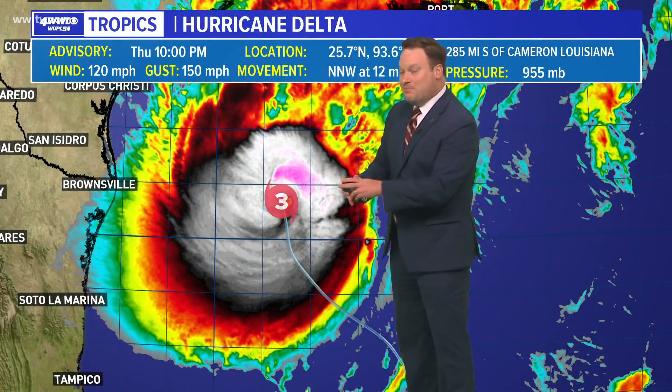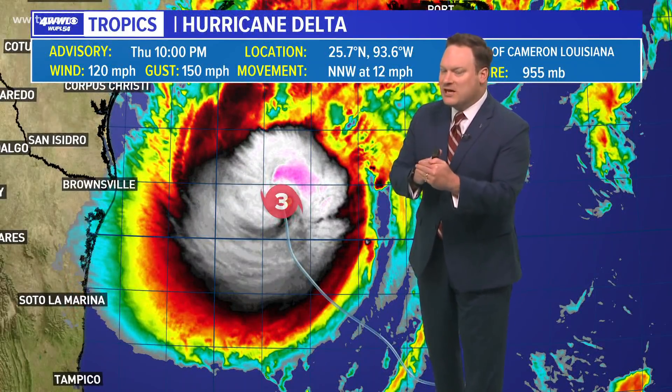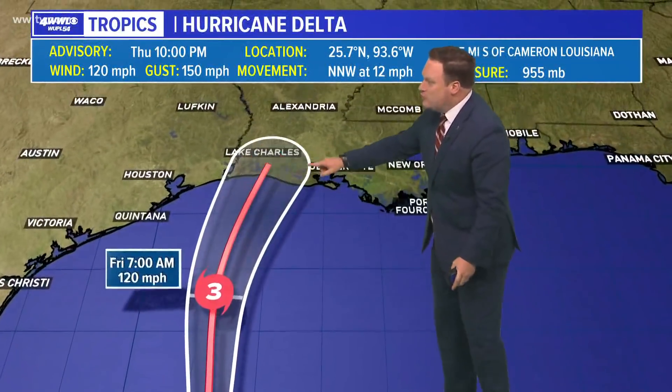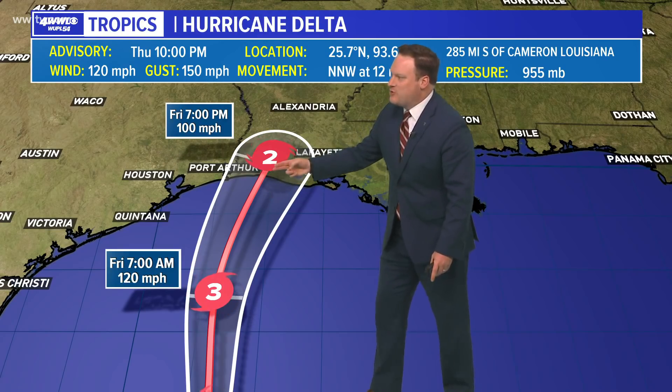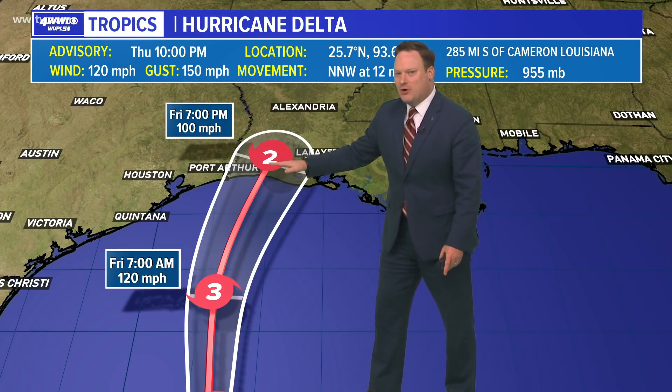It's strengthening, which was also expected. The intensification has a brief window to continue to increase in strength, but that window is going to be closing very soon, probably by tomorrow morning. We're going to see an influx of wind shear, increasing dry air, and cooler surface water temperatures, which will all help to first stop the strengthening and then start weakening as it moves toward the coast. The hurricane center does have it as a Category 3 down to a 2 very quickly right near landfall.